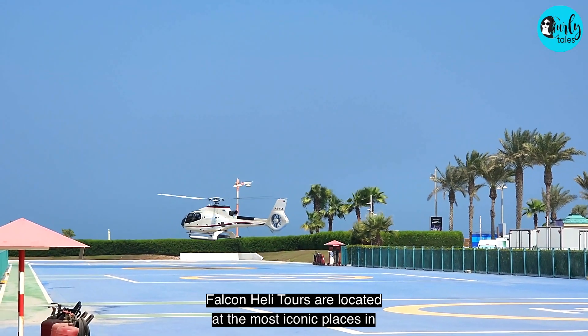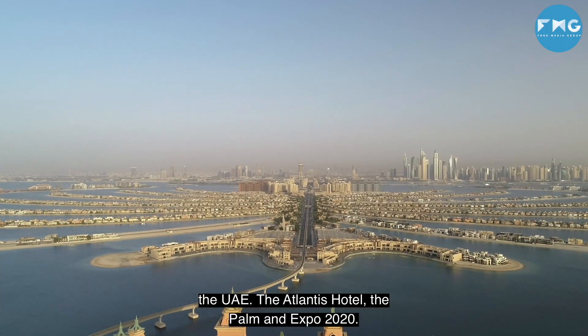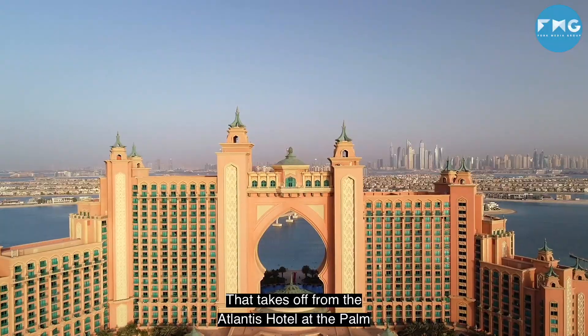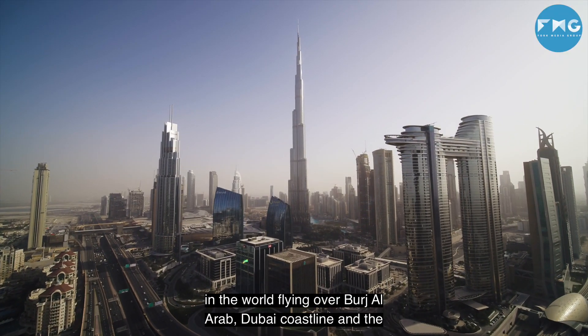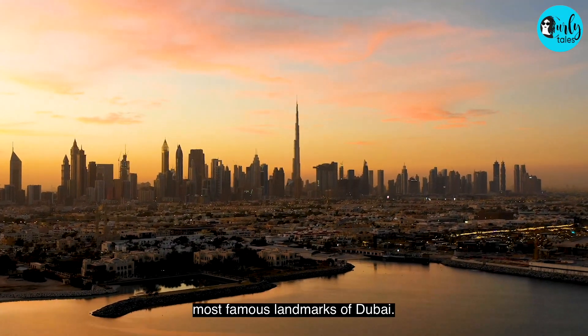Falcon Heli Tours are located at the most iconic places in the UAE — the Atlantis Hotel, The Palm and Expo 2020. The one I'm taking is the sharing Pearl Heli Tour ride that takes off from the Atlantis Hotel at the Palm Jumeirah Island and heads to Burj Khalifa, the most iconic tower in the world, flying over Burj Al Arab, Dubai Coastline and the most famous landmarks of Dubai.